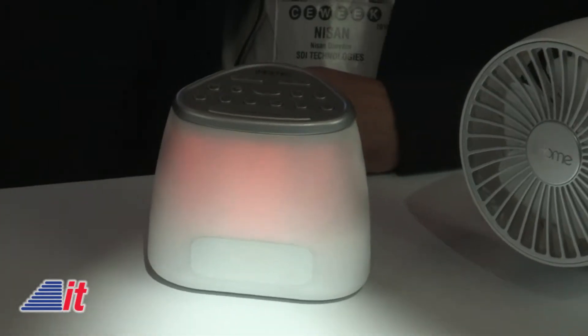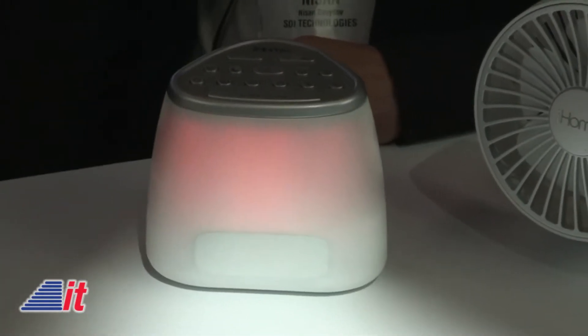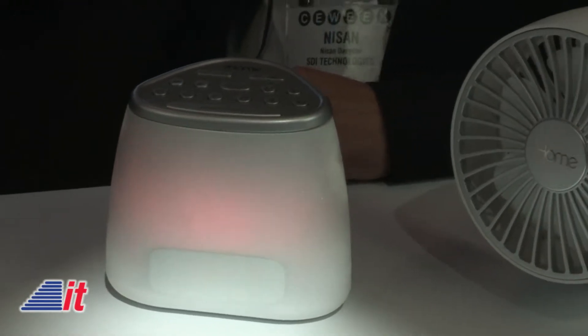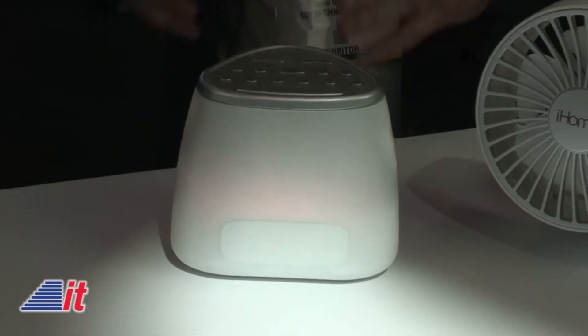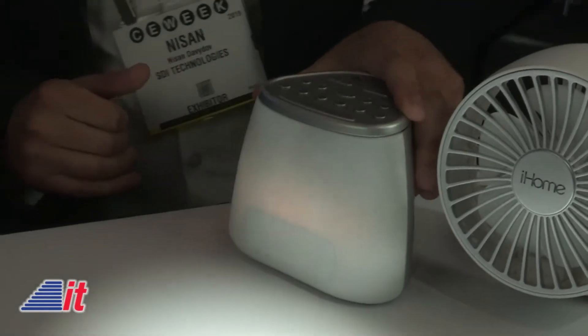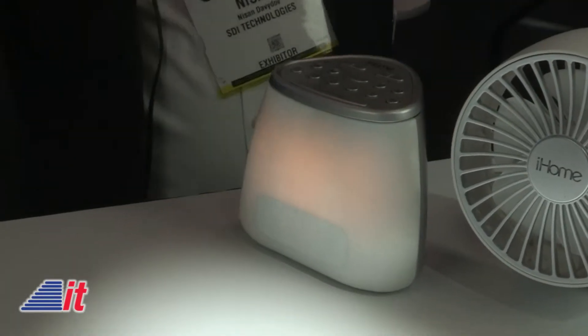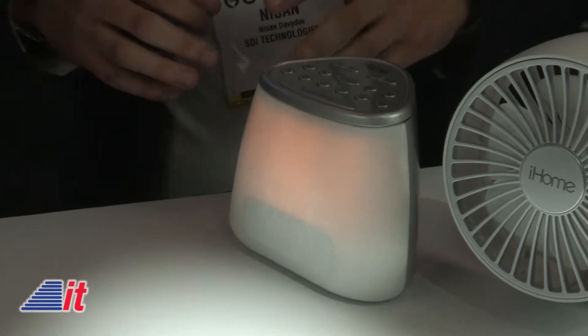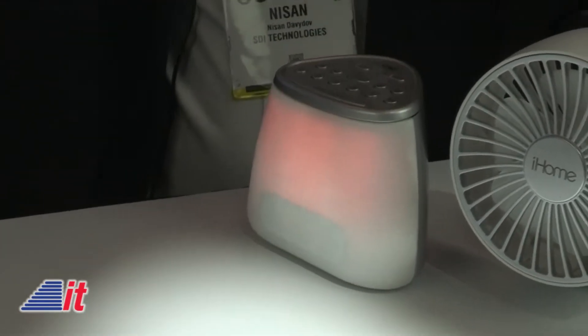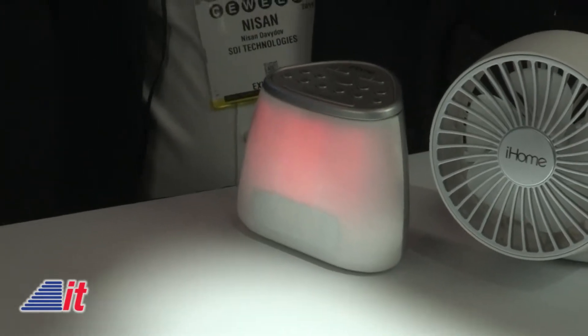So I'm guessing it produces a number of sounds, and between it and the light, it kind of helps us mellow out. Yes, so there's various lights. As you can see — hard to see under our TV lights — but there's a red glow that if you look at it at night, it tells your body that it's time to fall asleep. It produces melatonin in your brain, and it gradually lulls you to bed.